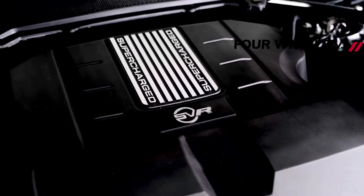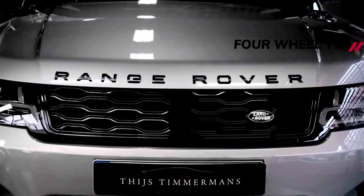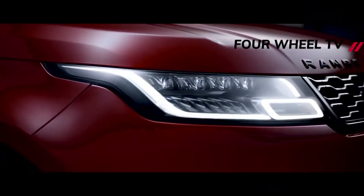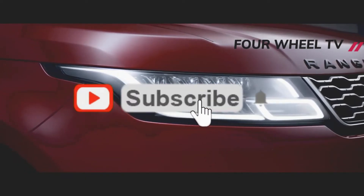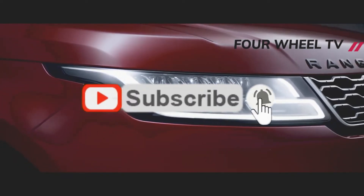Land Rover will achieve this breadth of ability by moving the SUV onto its new modular longitudinal architecture, MLA, which can accommodate 48-volt mild hybrid, plug-in hybrid and fully electric powertrains.